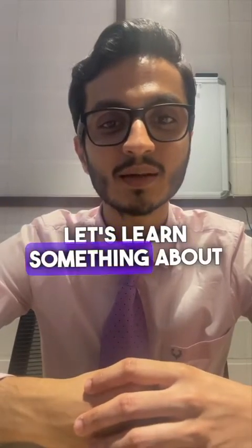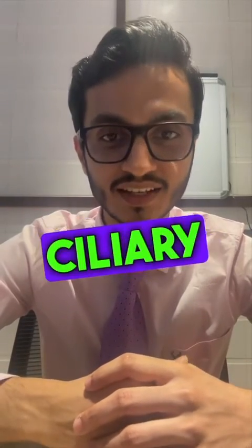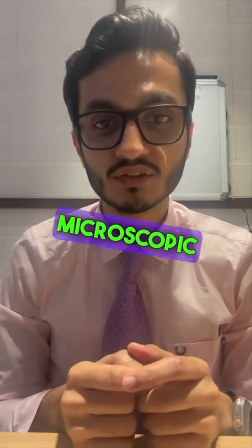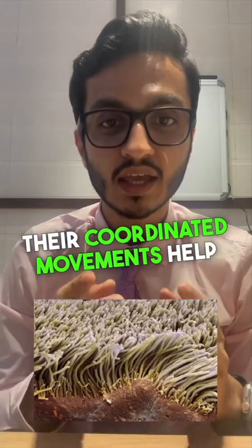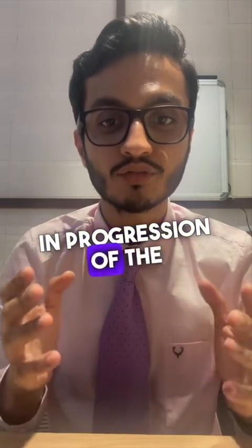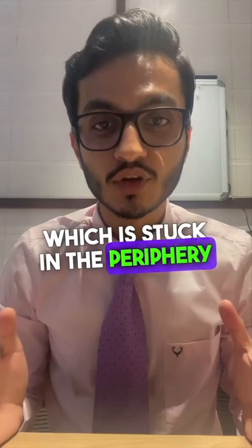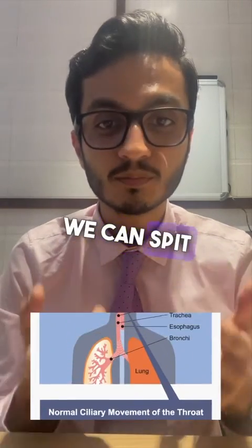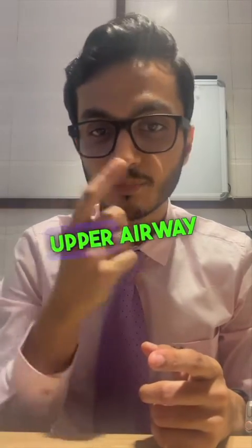Today let's learn something about a condition called primary ciliary dyskinesia. A normal airway is lined by microscopic structures called cilia. Their coordinated movements help in progression of the mucus, which is stuck in the periphery of your lung, to be expelled towards the center so that we can spit it out.